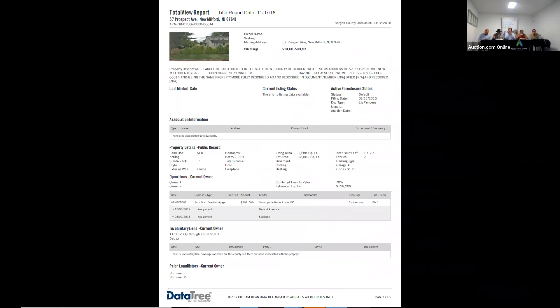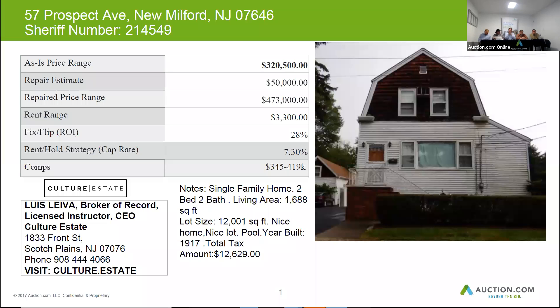A property like this would be expected to go for around $280,000 for purchase. All in, your total cost on a property like this, depending on experience, would be between $33,000 and $50,000.